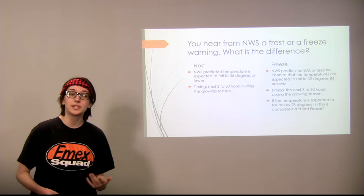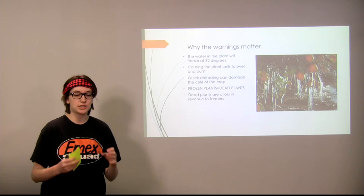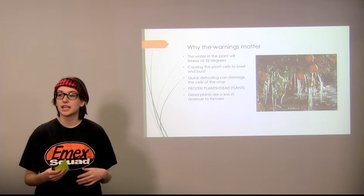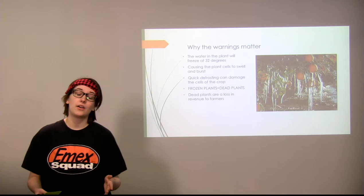So exactly why do those warnings matter? Water in the plants will freeze at 32 degrees, causing the plant cells to swell up and burst, damaging them. A quick defrosting or thawing from freezing temperatures can also damage the plant cells. Once the cells are damaged and broken, the plant is going to die — a frozen plant is basically a dead plant. Dead plants are no good for farmers because it's a loss in revenue.